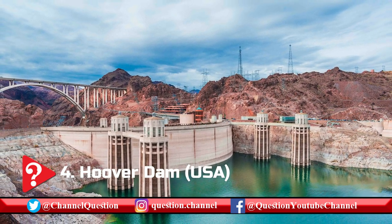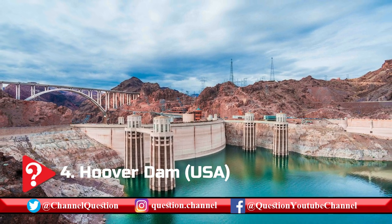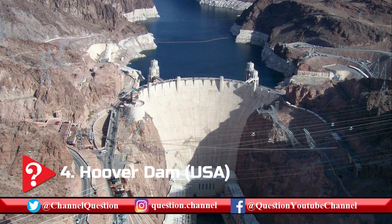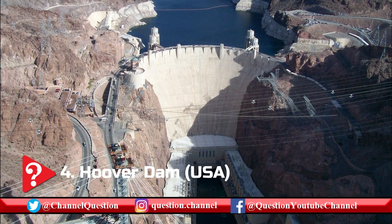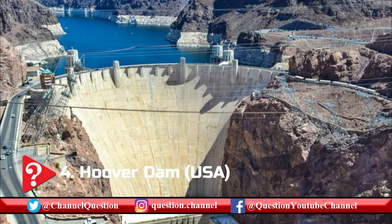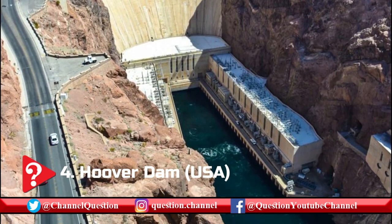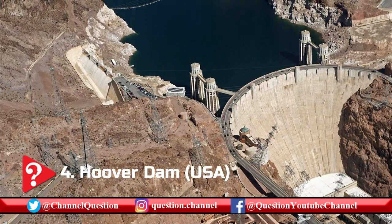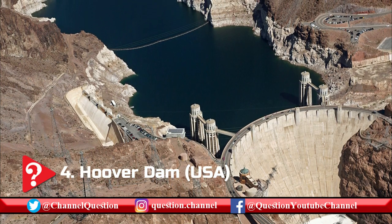One of the biggest preparations done for the construction of Hoover Dam was the diversion of the Colorado River away from the site. To make this happen, four diversion tunnels were bored through the canyon walls — two on the Nevada side and two on the Arizona side. On the 1st of February 1935, a few years after the Colorado River was diverted, a steel gate was lowered down to allow the water to take its natural course again. That was the first time in history when the Colorado River was under the control of man.